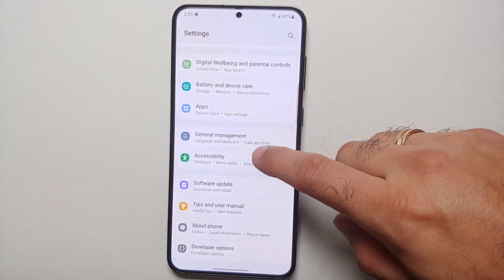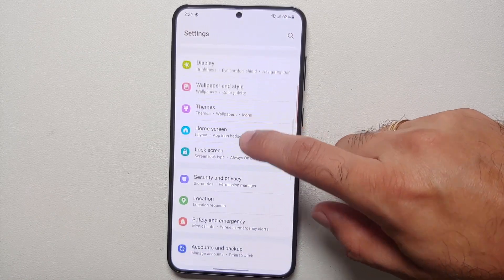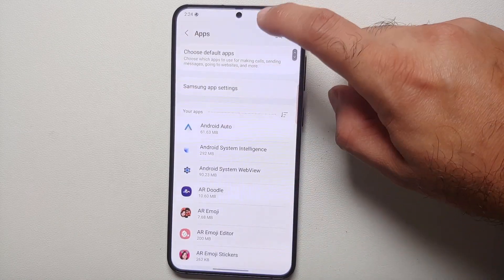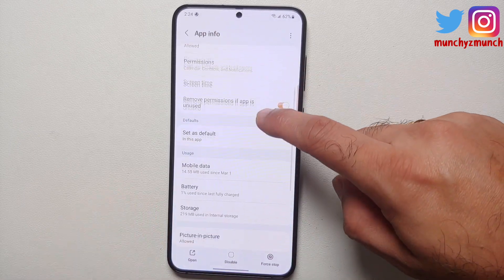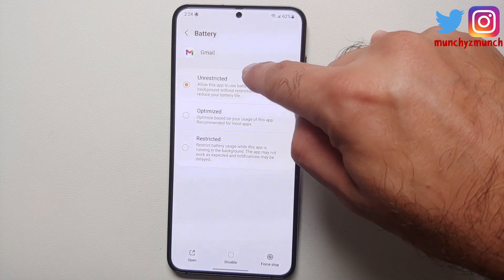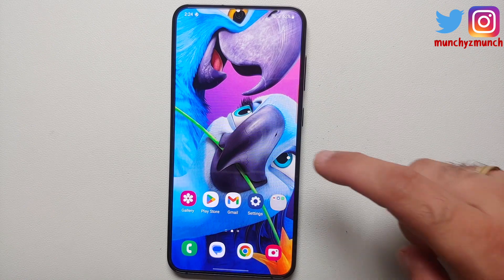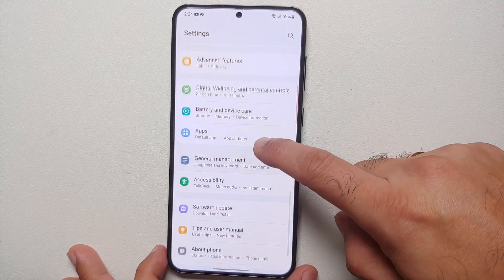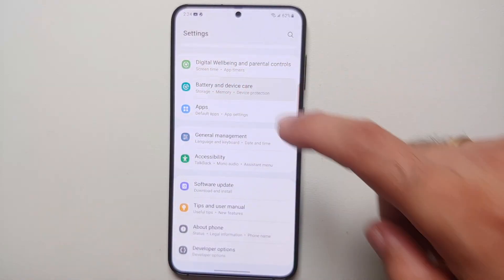Before you tell me to go into Settings → Applications, search for Gmail, and set the battery usage to unrestricted — yes, I did do that. Battery usage was set to unrestricted, and even then I was getting delayed notifications from Gmail and other applications.